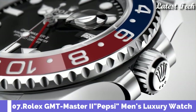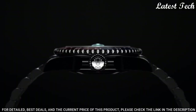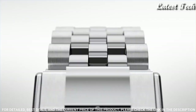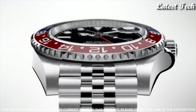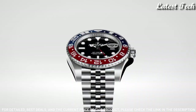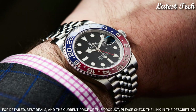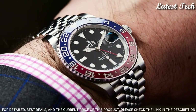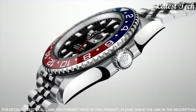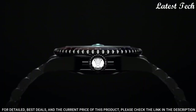Number 7: Rolex GMT Master II Pepsi Blue Watch. Stainless Steel Case with a Stainless Steel Rolex Jubilee Bracelet. Bi-Directional Rotating Stainless Steel Bezel with a Blue and Red Pepsi Ring. Dial Type: Analog Automatic Movement. Scratch Resistant Sapphire Crystal. Screw-Down Crown. Case Size 40mm, Oyster Clasp. Water Resistant at 100 meters (330 feet).